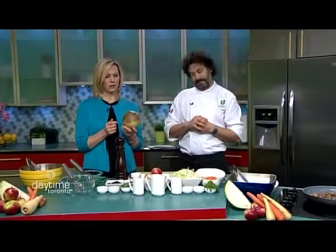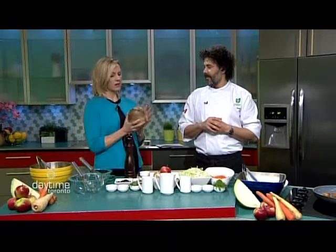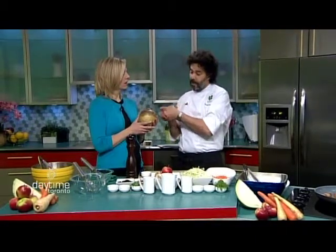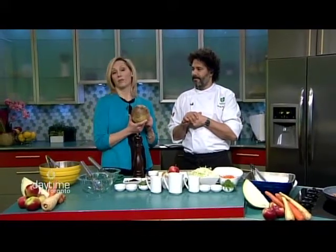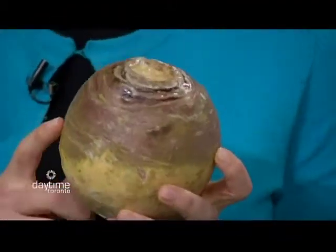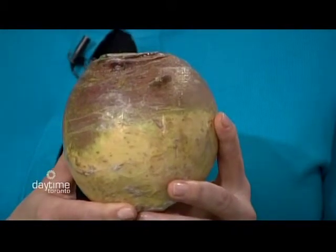Rutabagas are bigger. They are bigger, but they're not overgrown turnips. I'll give you a hint — it's related to another vegetable that's here today. I'm going to say the apple? It's actually a cross between a turnip and cabbage! No way! Yes — so a rutabaga actually comes out a little bit sweeter than a turnip, and the color inside is nice and yellow, as opposed to the white of a turnip. Turnips can be a bit spicy, which is also great. But if you don't like turnips, grab some rutabaga next time.